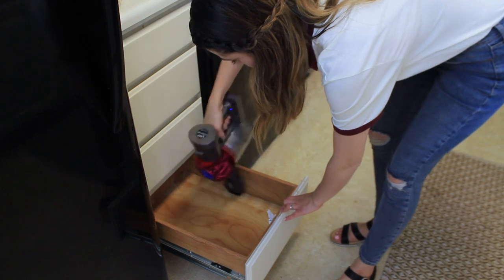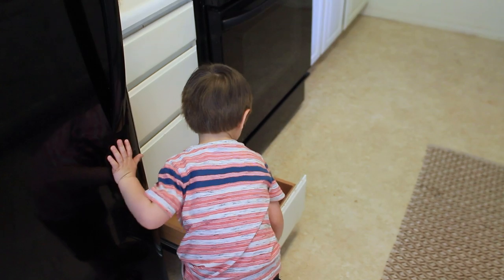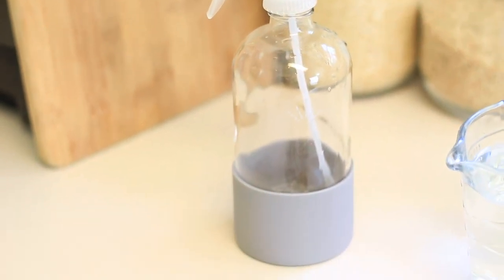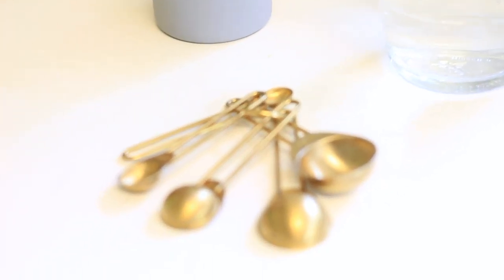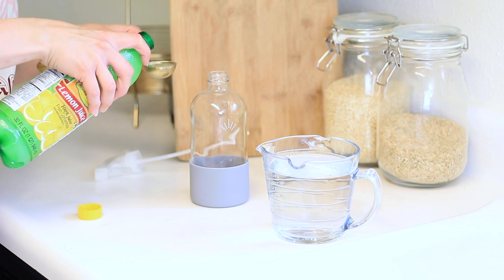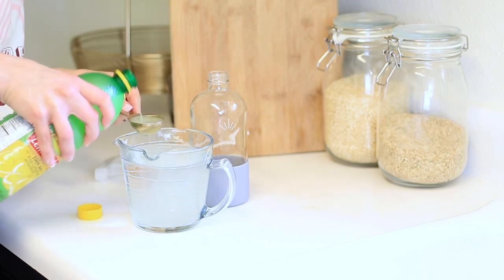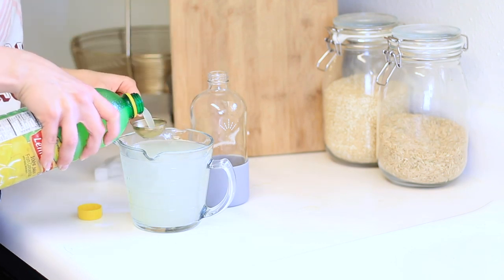After emptying the drawers, I give them a good vacuum. Then I'm doing our first DIY cleaning solution. The acid in lemon juice really helps remove stains but it also disinfects as you're using it. I'm going to make an all-purpose spray: take 2 cups of water and add 6 tablespoons of lemon juice. Pour it into the measuring cup first, then carefully pour it into a glass spray bottle — this one's from Grove Collaborative.